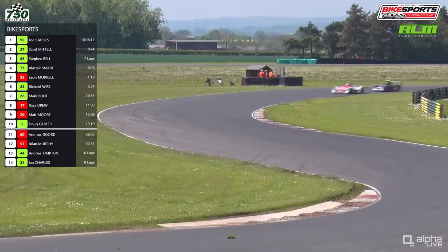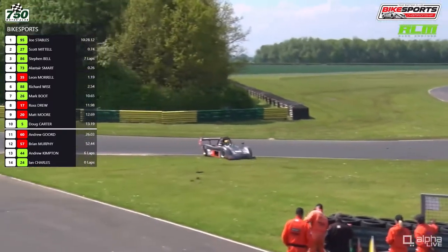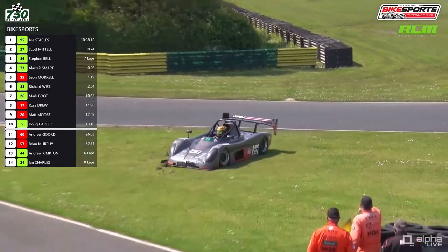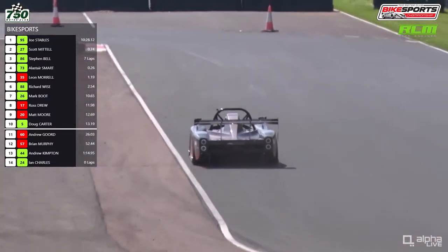We are now at half distance in this race. It's 95 Joe Stables leading, 27 Scott Mattel — both a long way clear of the rest. But then a spin for Alistair Smart. He was doing so well putting pressure on Steve Bell for third position, but just seemed to take an odd line into the complex — perhaps getting a bit wide on the marbles.